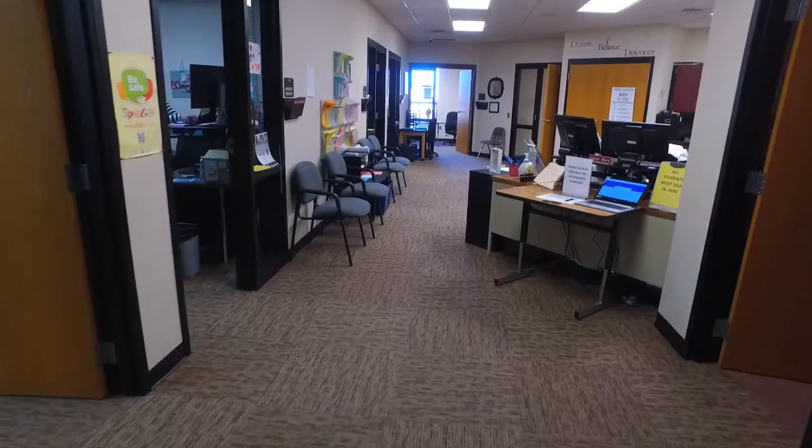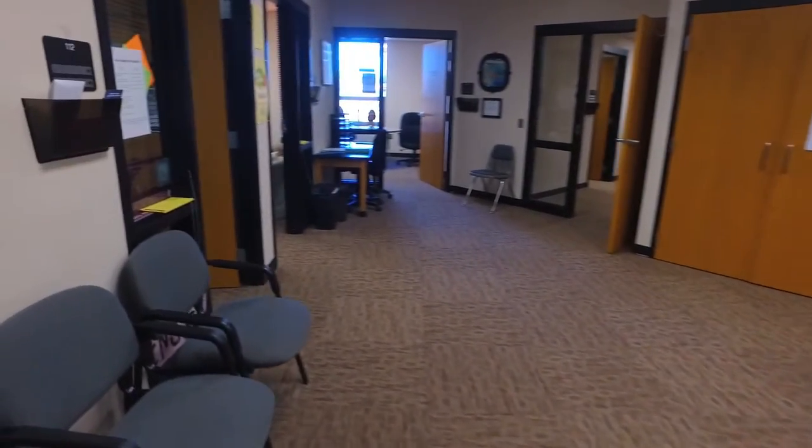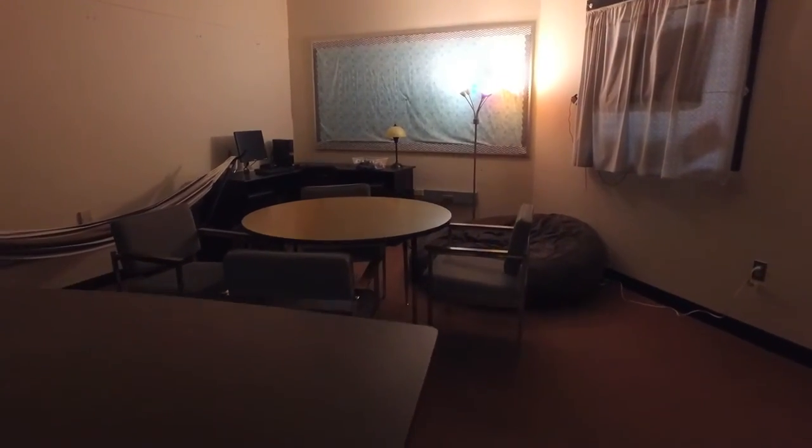Our student services office is really a hub of activity for our students. As our enrollment has increased, the hub of activity in our office is very busy. Some concerns as we've grown are being able to provide our students with a confidential setting where they feel safe. We currently have our school social worker in a completely different wing, and the same with our school psychologist. So when we have a student who's in crisis, who's feeling anxious or depressed, we don't want them having to go to a different area of the building with zero confidentiality.